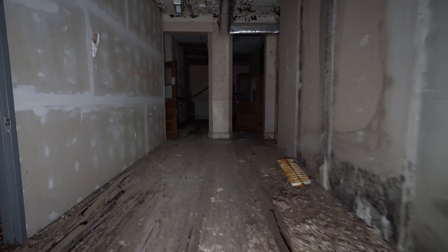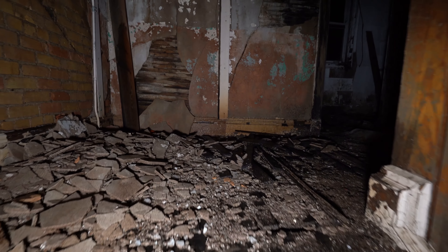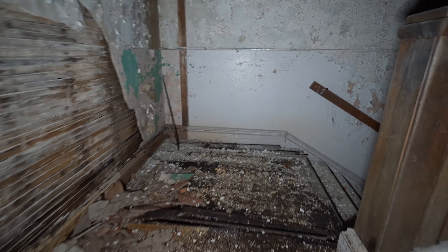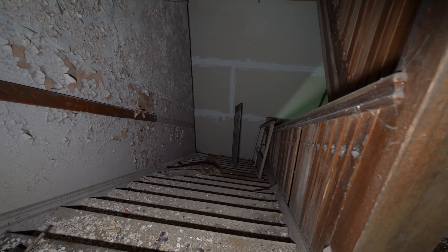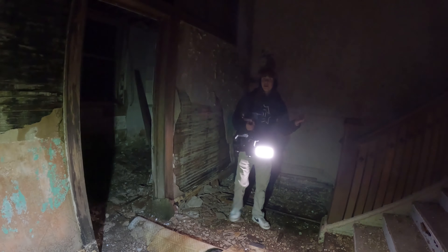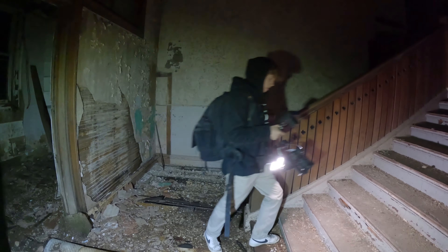Here are the stairs. Here's the next set of stairs, which is very strange — if you look here, there are stairs on the other side as well and they go to nothing, just a wall. It's like they almost tried to hide this part of the building, the upstairs part. This floor is really sketchy.